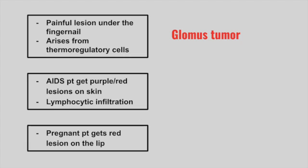Next is an AIDS patient that gets purple or red lesions on the skin. On biopsy, there is lymphocytic infiltration. This is Kaposi sarcoma.